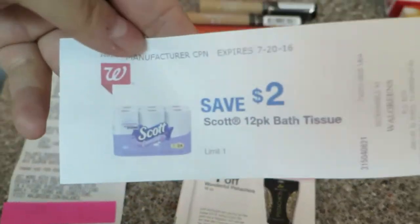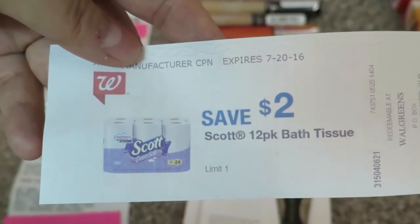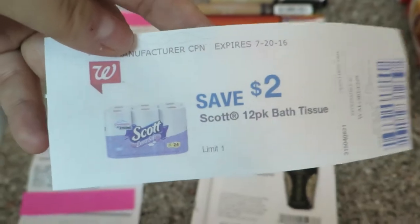I also got this Catalina, and it doesn't expire until July so I will definitely be looking for a 12-pack of something. What a great coupon!